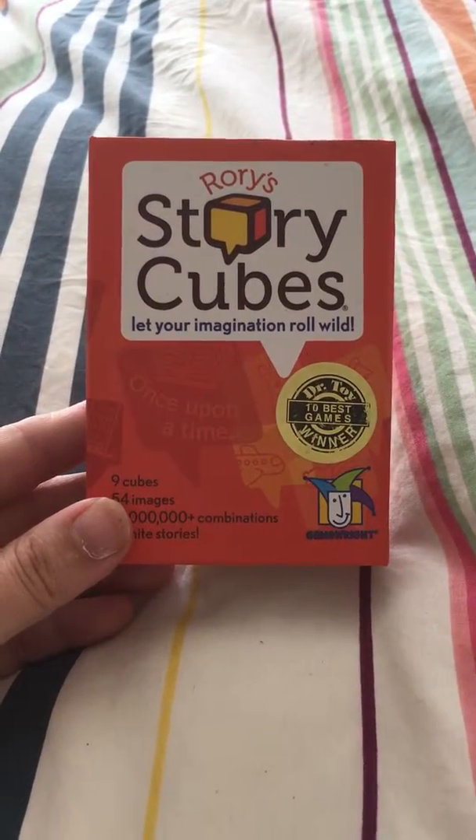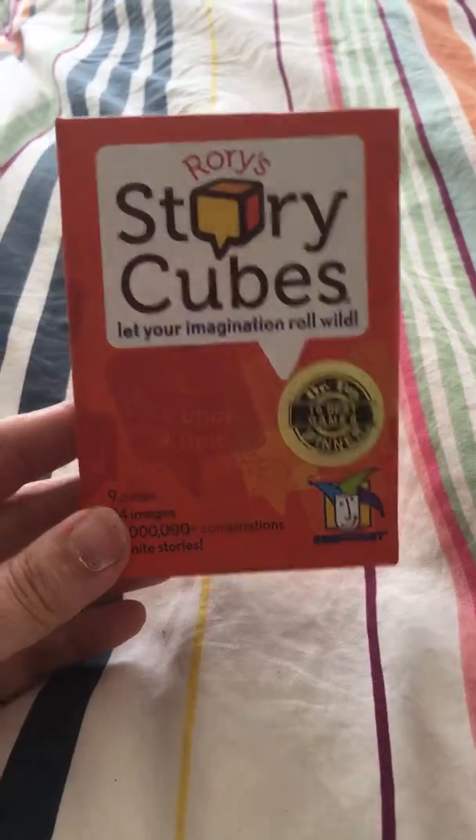Hi guys, this is just a quick review on Rory's Story Cubes. It comes in the following packaging such as this.